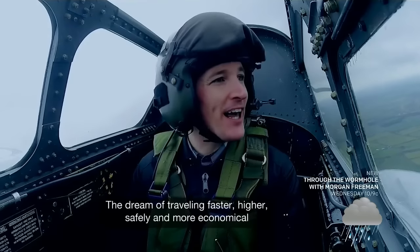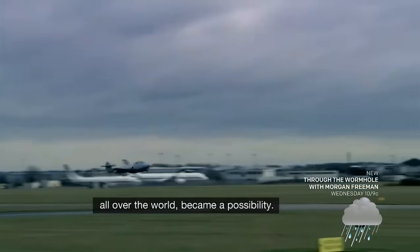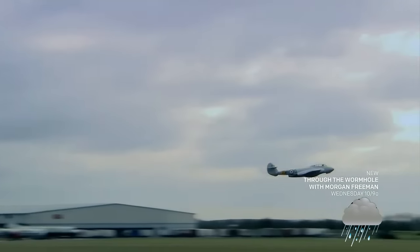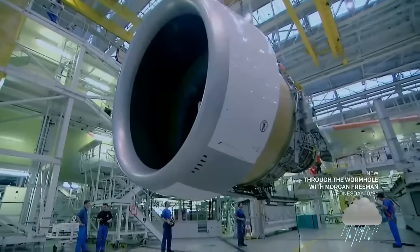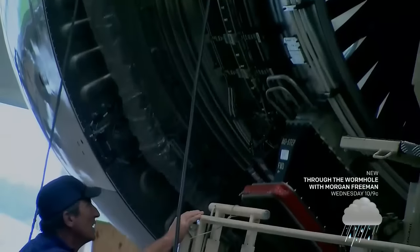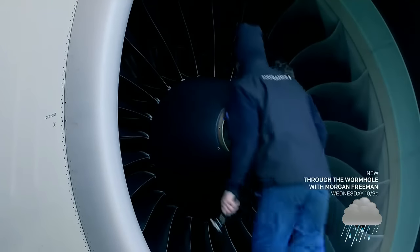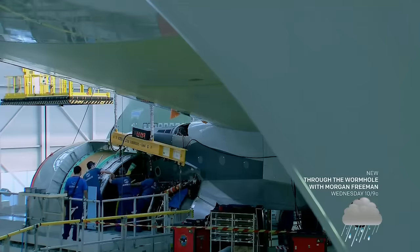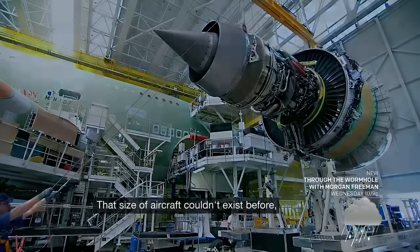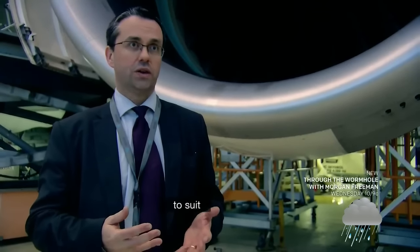The dream of travelling faster, higher, safely, and more economically all over the world — the bigger possibilities. The aircraft couldn't exist before, so they had to develop and design brand new engines to suit what's required to have it going upstairs in the air.